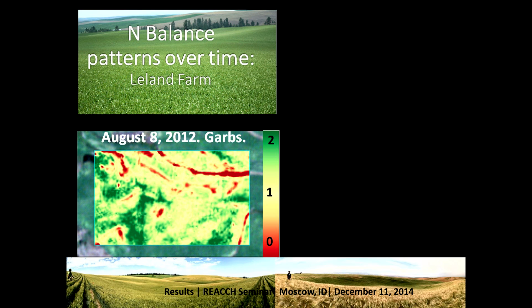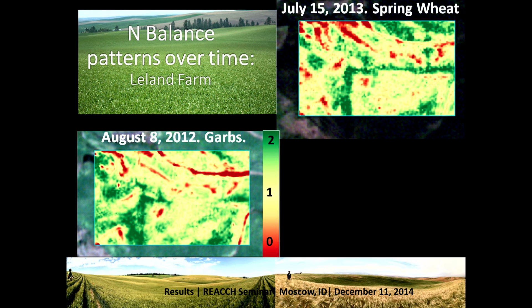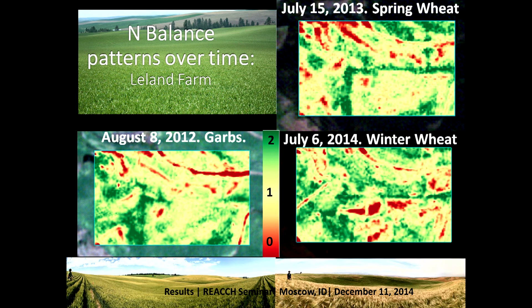We then wanted to see how this L varied over time. Looking back at the garbanzo beans in 2012, you can kind of see the L popping out, but it's not too convincing. In the 2013 image you clearly see the L. Going to 2014 with winter wheat, the L is kind of there but not entirely — which could also be due to the fact that we asked this farmer if we could do some control strips on his plot, which may have varied what we're looking at.